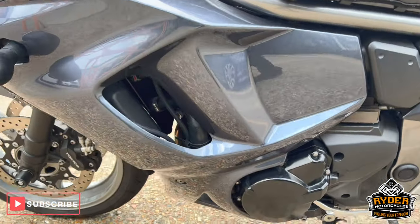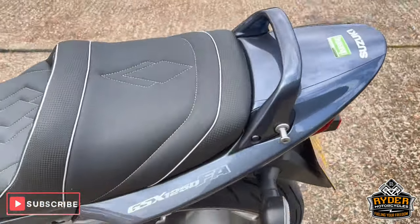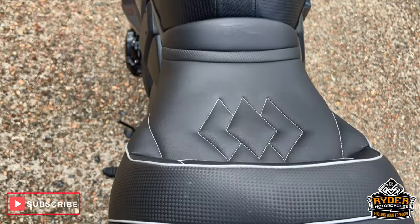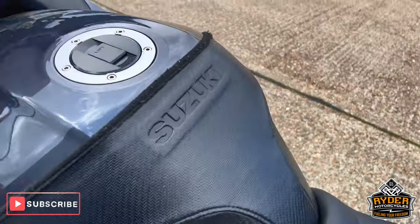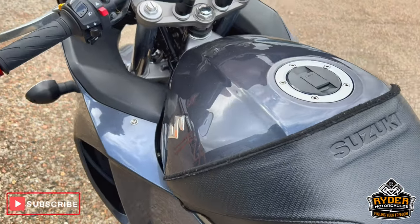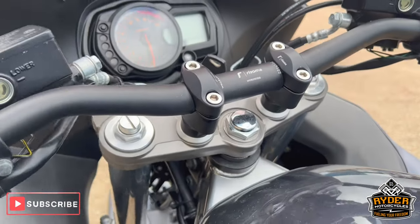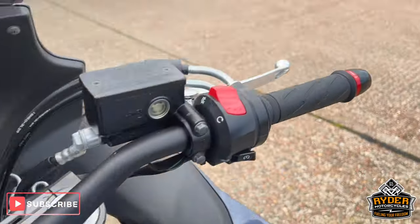All the seat is in great condition. We've also got a top box there, we've also got Resoma bars, we've got grips on there, and we've got bar-end weights on both sides.